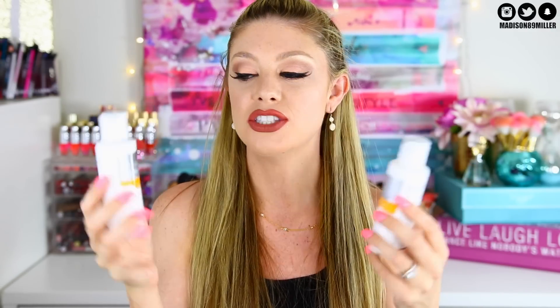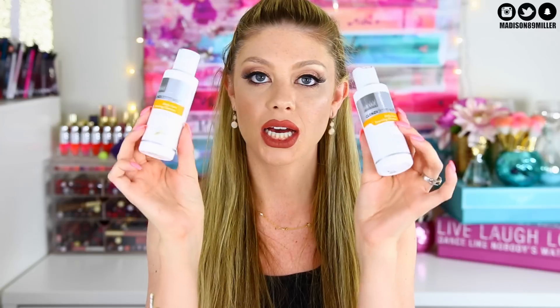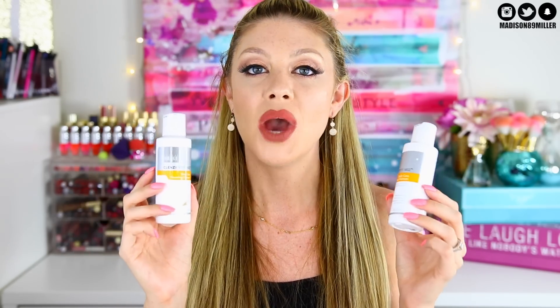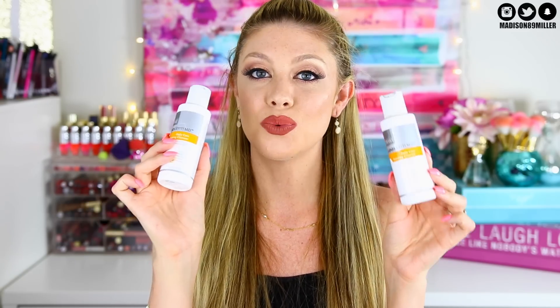Next is the Obagi Clenziderm MD Daily Care Foaming Cleanser. This stuff is amazing — it has 2% salicylic acid, removes dirt and excess oil, and leaves skin clean and fresh. If you have acne but dry skin and Proactiv strips your skin, check out Obagi. It has a menthol-minty cooling feel, doesn't over-dry my skin, yet battles breakouts. Highly recommend, especially for adult acne-prone skin.